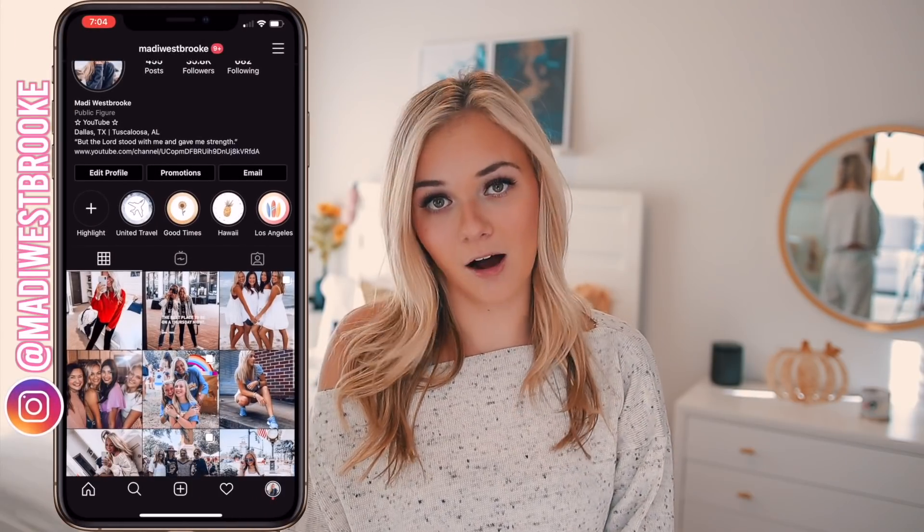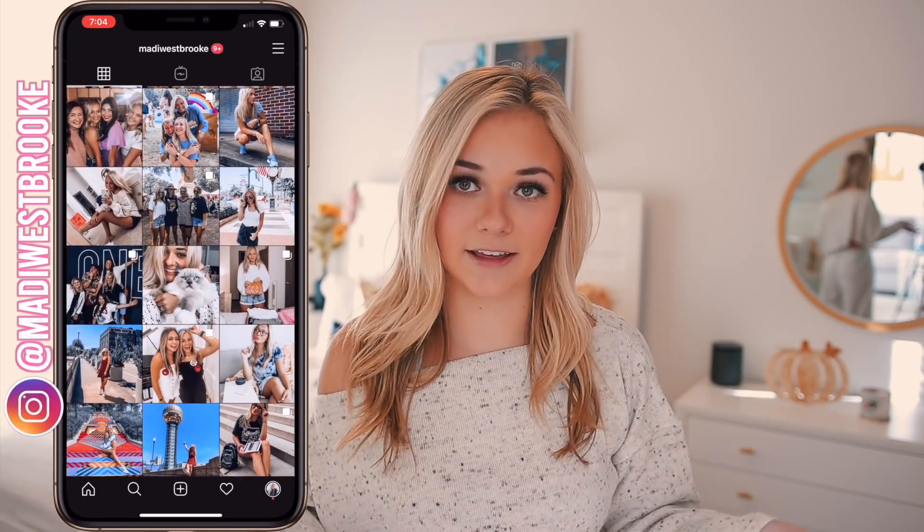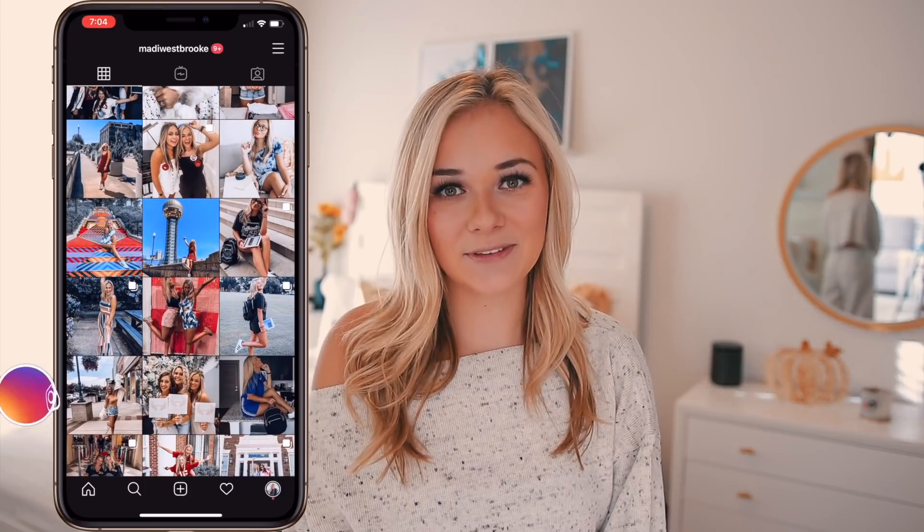Hey everyone, welcome back to my channel today. I'm going to be doing a review type video — it is going to be a haul, but I'm going to be doing it a little bit differently. Instead of just showing you guys what I got, I'm actually going to be reviewing them on, so you get a better feel of the material, how it looks on me and everything like that. This video is brought to you by Nasty Gal. I am so excited to be working with them. I really love their stuff, so I was really focusing on lounge wear, sweaters, and some jeans. So without further ado, let's get started.